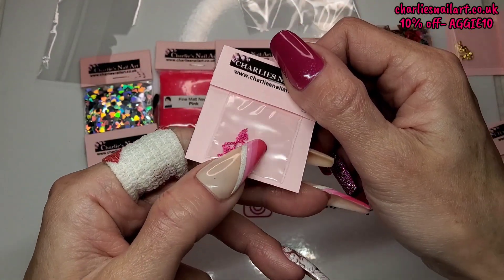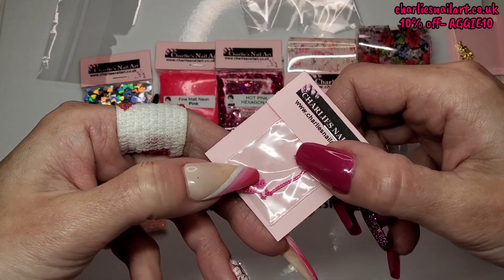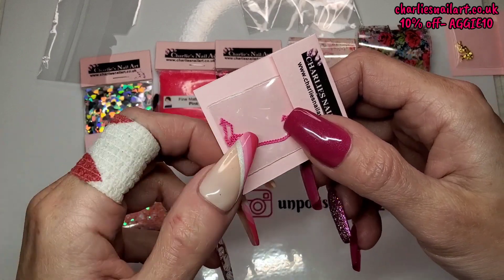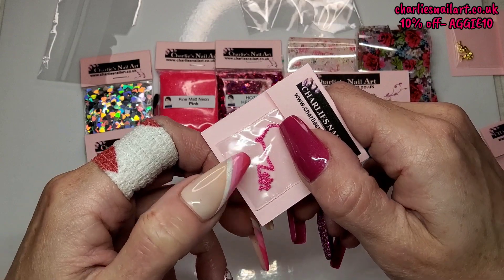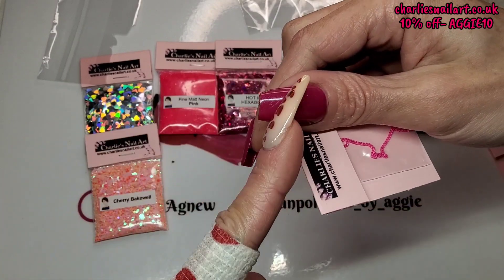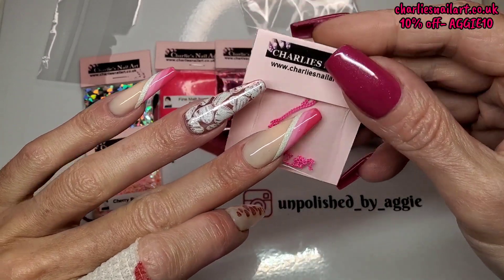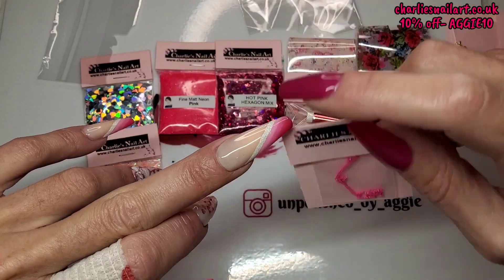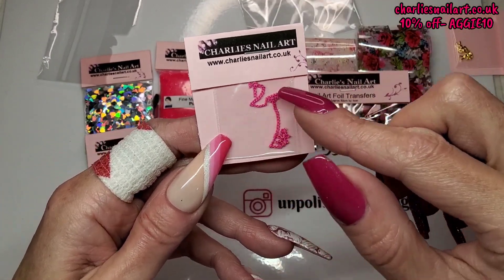Next we've got Pink Chain — a really, really thin little pink chain. These look so cool wrapped around the cuticle area. You could even use the chain going across the nail like a slice — that would look quite smart actually. She's got these in all different colours as well.